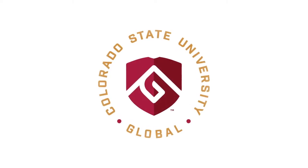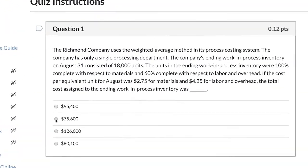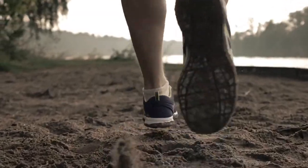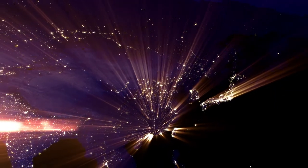Colorado State University Global prides itself on being among the premier providers of online education for active service members, veterans, and their families. As such, CSU Global offers a wealth of benefits and ease of access no matter where in the world you're stationed.